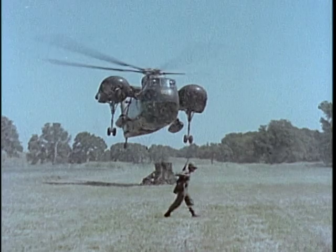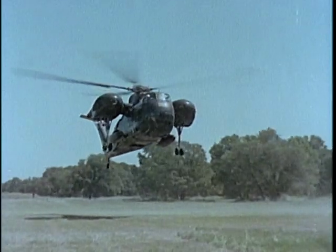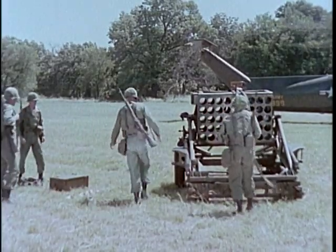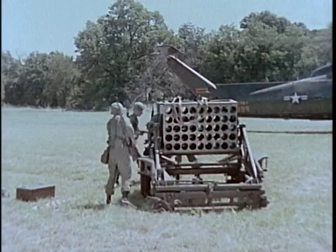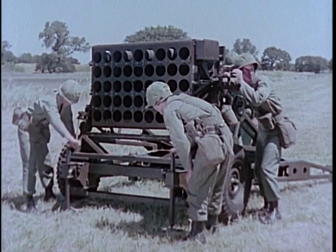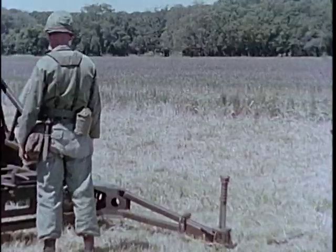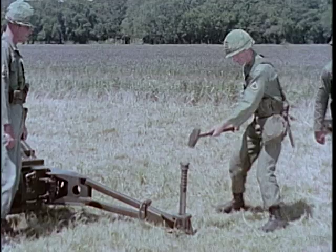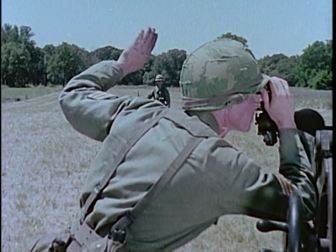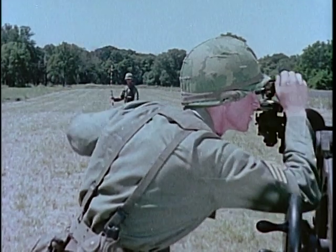The 115-millimeter multiple rocket launcher M91 is designed to be transported by ground or air. Three launchers are assigned to the direct support artillery battalion when authorized by the theater commander. The 45 rocket tube openings in the cluster, arranged in five tiers of nine each, are stabilized by two jack groups and two trail assemblies which are staked into the ground. The launcher is laid for both direction and elevation in the same manner as cannon artillery and fired electrically.